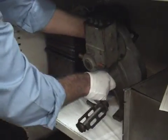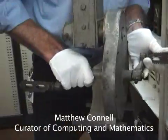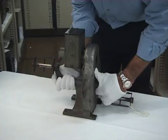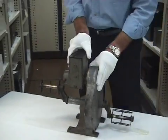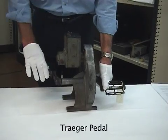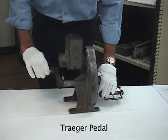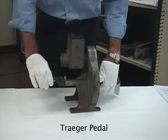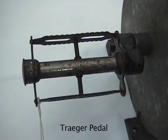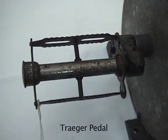This curious object is from our communications collection here at the museum. It's called a Traeger pedal and it was used to power a radio. It's actually a very significant object, very important to Australia's history.